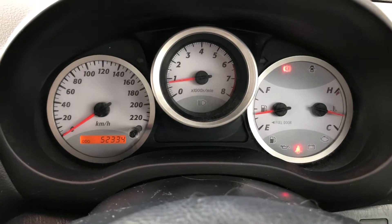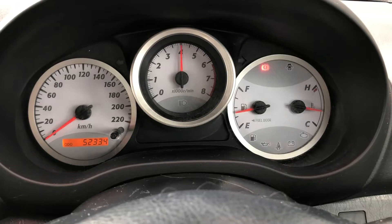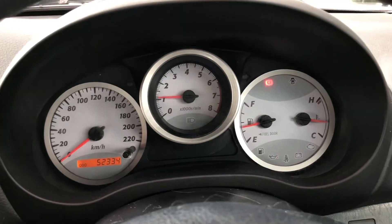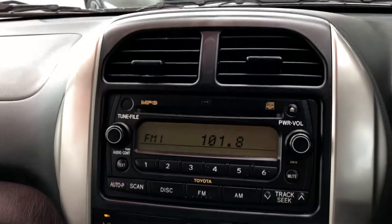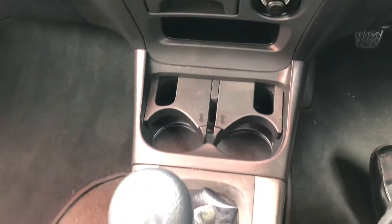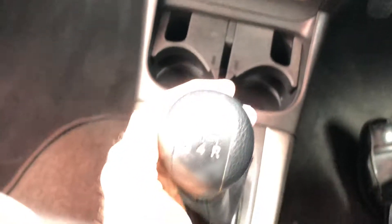As you can see, it's at 52,000 kilometers. I'll give the car a bit of a rev — running very, very well. The dash is in very good condition. It's a manual transmission and even the gear stick is in excellent condition.